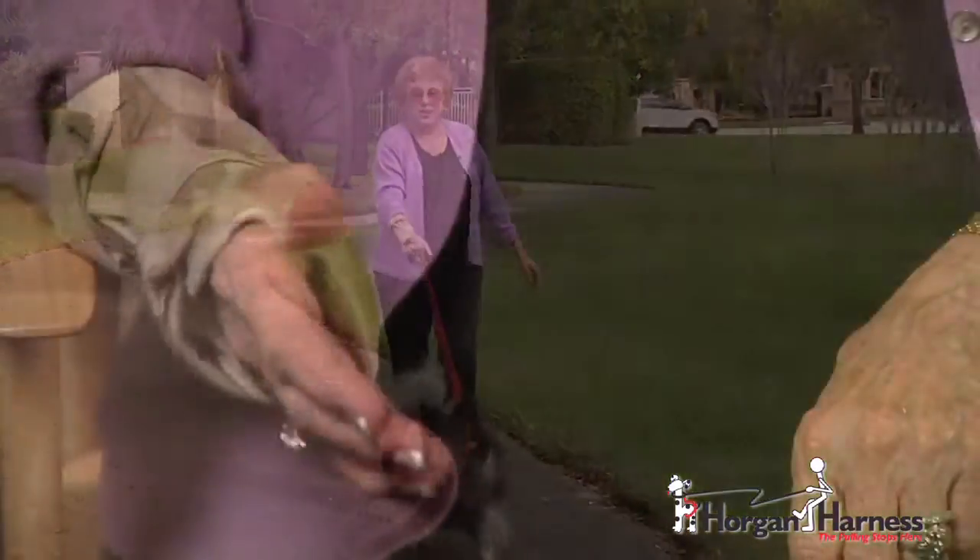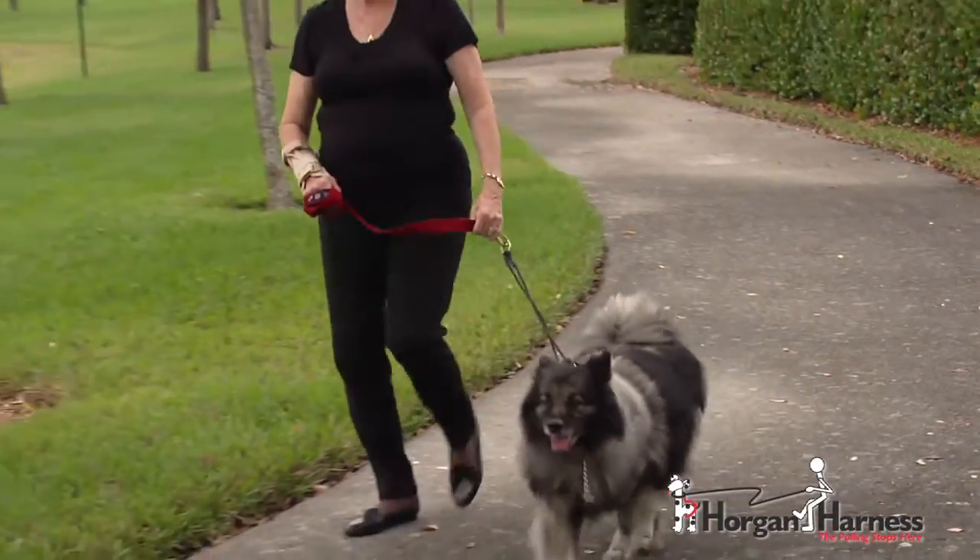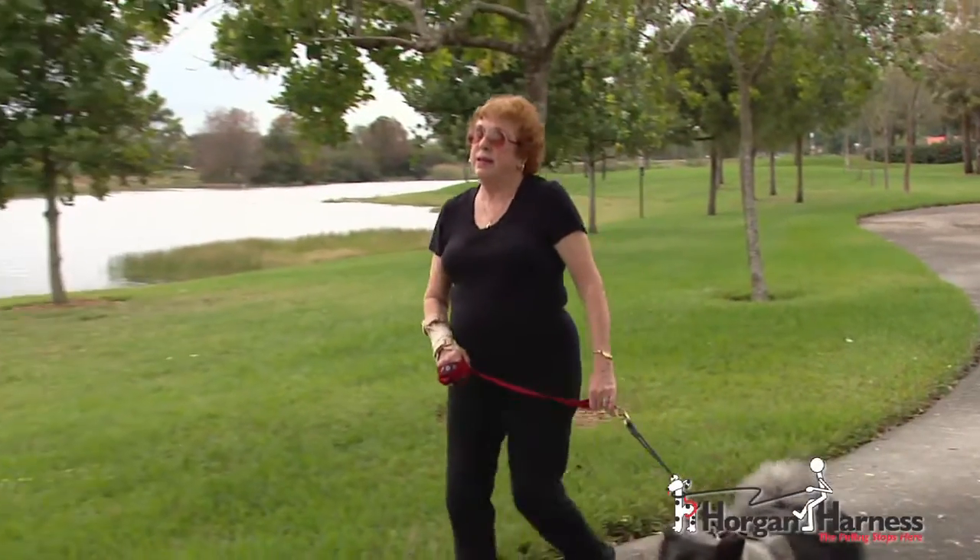I'm a senior citizen and suffer from arthritis, so it's been rather difficult to walk my 65-pound dog because she's perky and she'll pull. Since I was introduced to the Horgan Harness, everything's changed — it's like magic. Suddenly she walks so well, I really can enjoy walks with her. No more pulling.